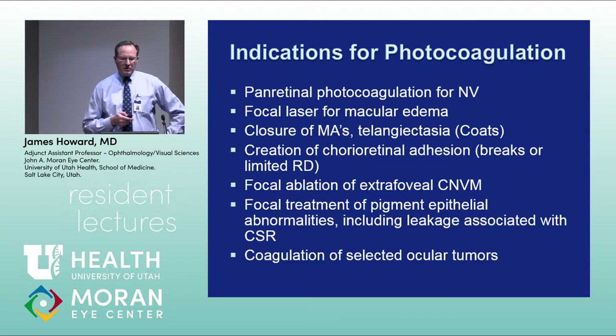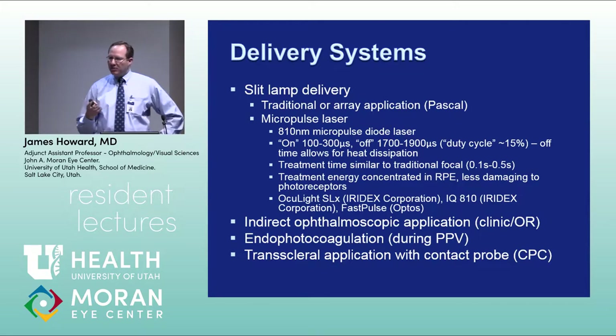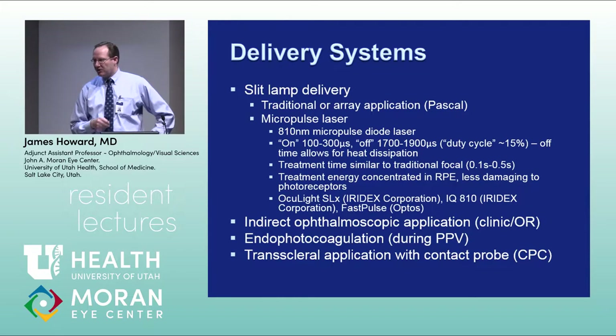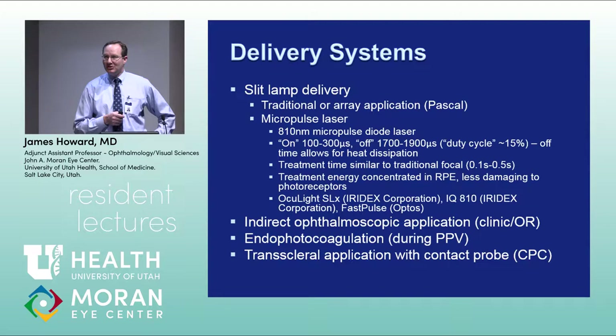There are a number of different delivery systems. Traditional laser treatment uses argon, diode, or krypton wavelengths. You can also use an array applicator like the Pascal laser — you hit the button and get 200 spots of laser at once, which is much quicker than doing single spots. Another delivery system is micropulse laser treatment.